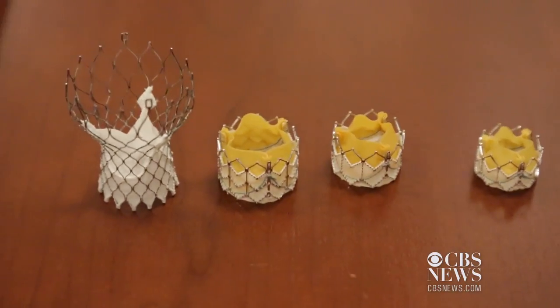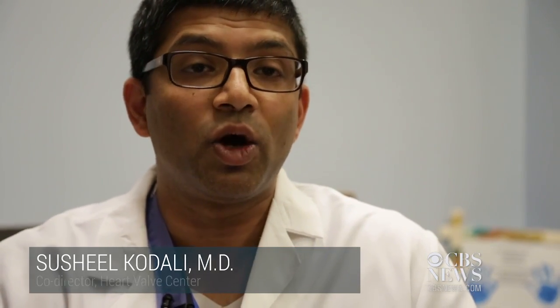We're only at the infancy. The devices and the procedure are going to look very different in ten years. We'll be doing it in a large majority of patients that need valve replacement.